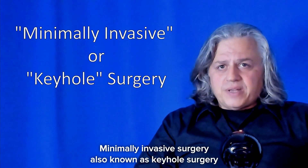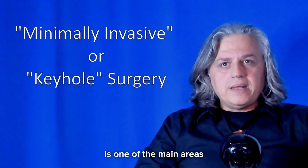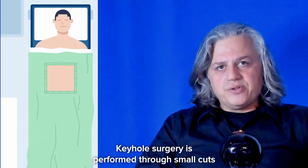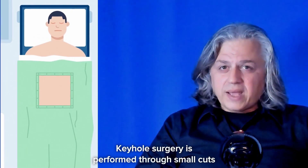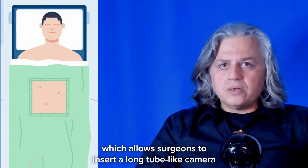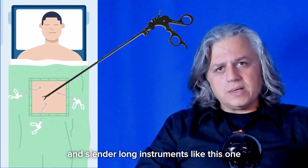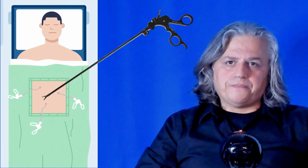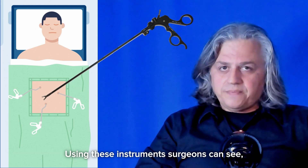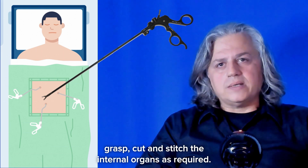Minimally invasive surgery, also known as keyhole surgery, is one of the main areas where robots are increasingly playing an important role. Keyhole surgery is performed through small cuts in the patient's skin, which allow surgeons to insert a long tube-like camera and slender long instruments inside the patient's body. Using these instruments, surgeons can see, grasp, cut and stitch the internal organs as required.